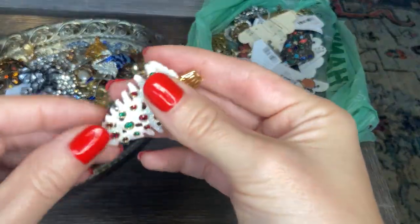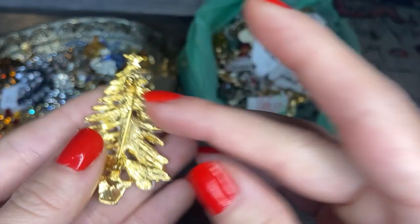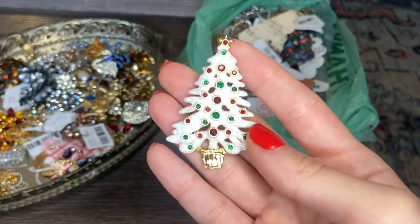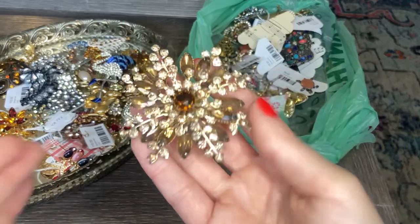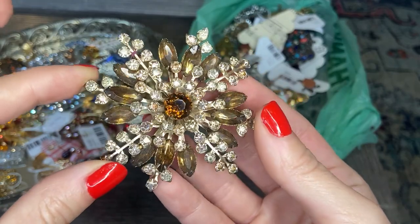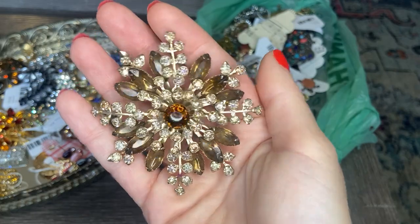Another Christmas tree — the pin is open. This one is a white glitter, frosted look with blue and green rhinestones. Beautiful — looks like it's in really good condition. And this one is also an Eisenberg Ice. Then here's a gorgeous one — really nice size with some brown, amber, and clear rhinestones. It looks like they're all there. Just look at the size of that in my hand — that's beautiful.